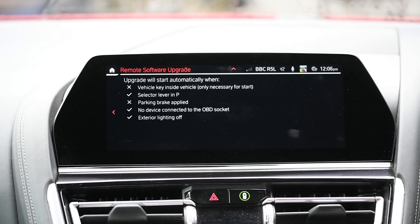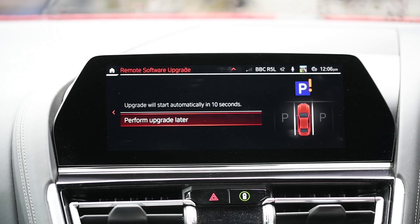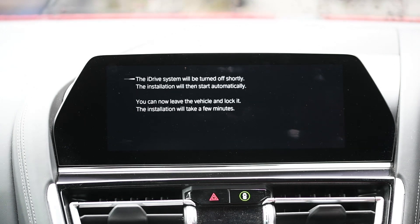We're going to start it now. As you can see, those are the prerequisites and two of them have failed — one is that it hasn't detected the key, and the second is that the parking brake isn't applied. So we've corrected both of those and we can then kick off the upgrade. And basically that's it until the upgrade has been completed and the car restarts.